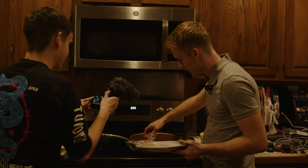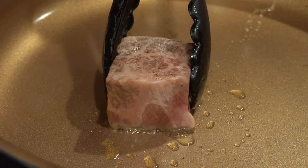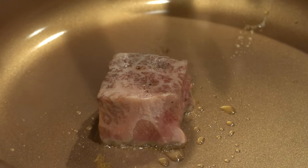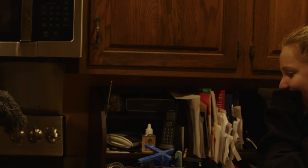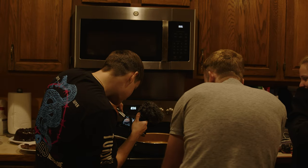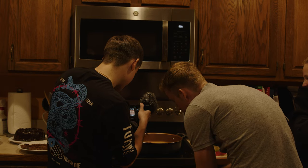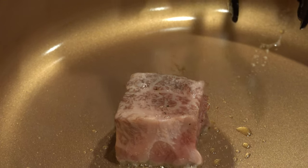Putting the Wagyu steak in there. All right. Get ready to flip it. Lily's like so nervous over there. I'm seeing it's cooking on the bottom. Just let it chill for a minute — that way it's your responsibility if we mess it up.